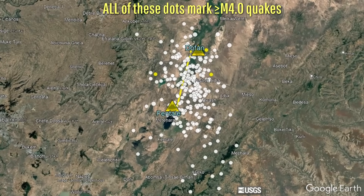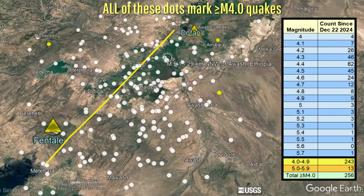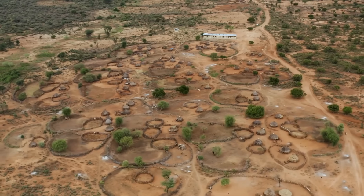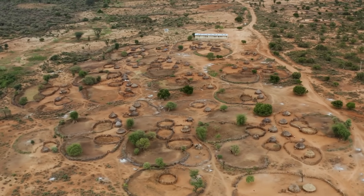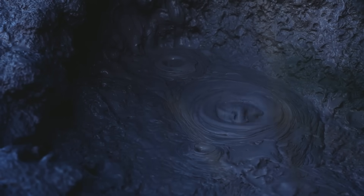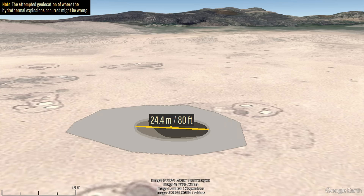Due to more than 100 magnitude 4+ earthquakes and nearly a dozen magnitude 5 earthquakes — including the nation's largest earthquake since 1989 — more than 80,000 people were evacuated from the region. Even some mud volcanoes popped up, and there were reports of large geothermal explosions that formed up to 100-foot-wide craters in the ground.